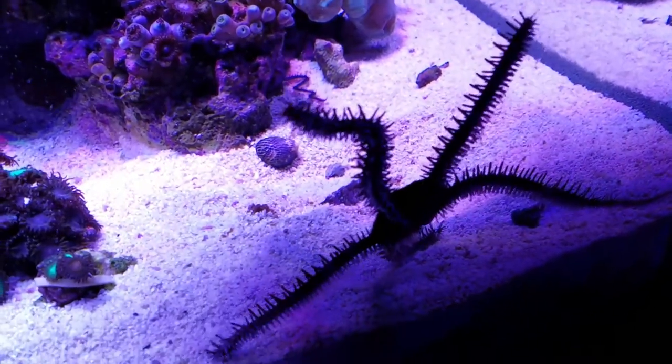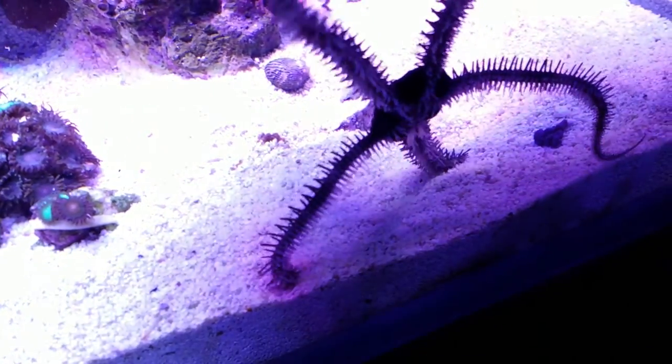This one's legs appear to have been bitten off. I don't know who did it, but they are regrowing.